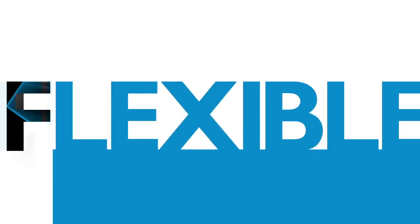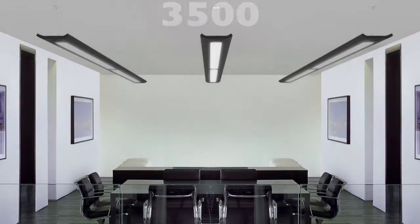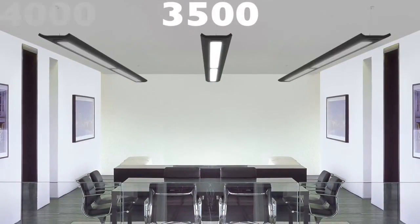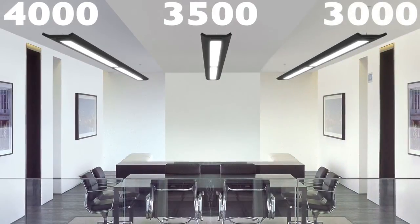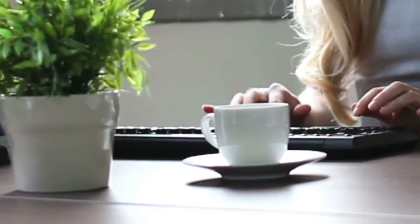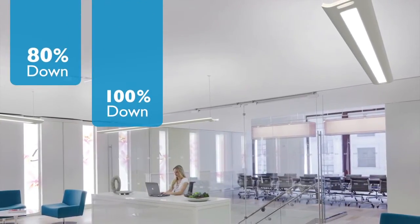A rare blend of flexibility and modern design. All Boldplay configurations are offered in a palette of color temperatures that render true, natural, and vibrant. When additional downlight is required, optional field-installable variable optics help achieve the necessary distribution.